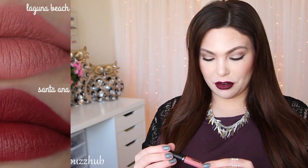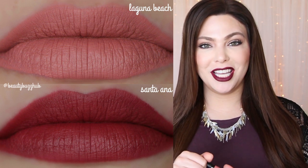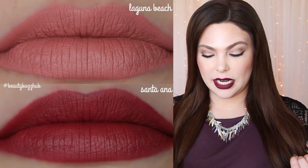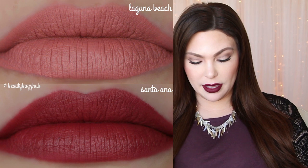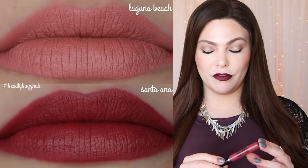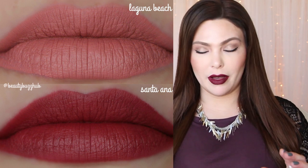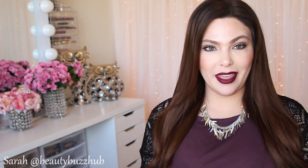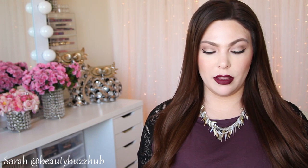My favorite colors are Laguna Beach, a beautiful peachy nude-pink everyday color; Mina, the darker maroon-ish berry that I'm wearing today; and Santa Anna, probably my favorite — a beautiful cranberry deep rose color, just stunning. I also love mixing these together to create my own concoctions. Stay on the lookout for the swatch video of all my Ofra liquid lipsticks.